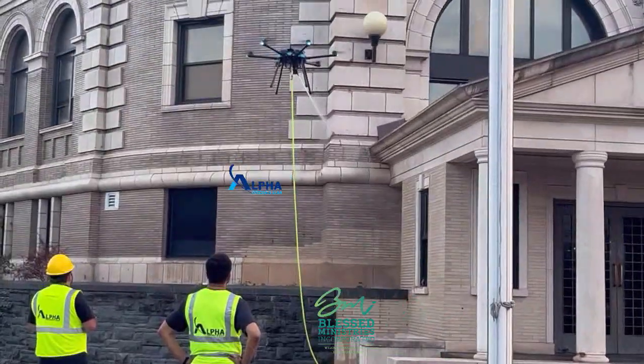I'm Tiffany, one of the instructors here with Alpha Drones USA. We work closely with students to help them acquire the knowledge so that they can pass their Part 107 exam to become a licensed drone pilot.